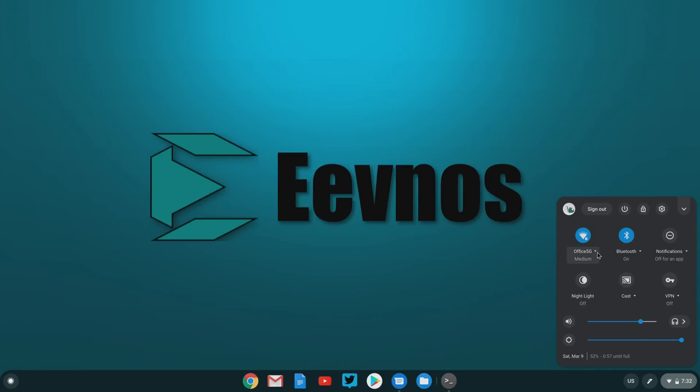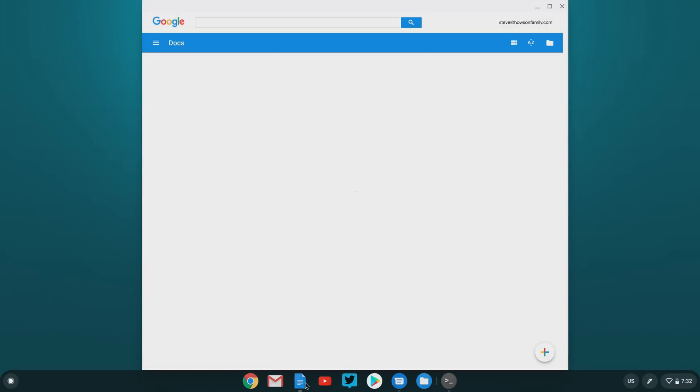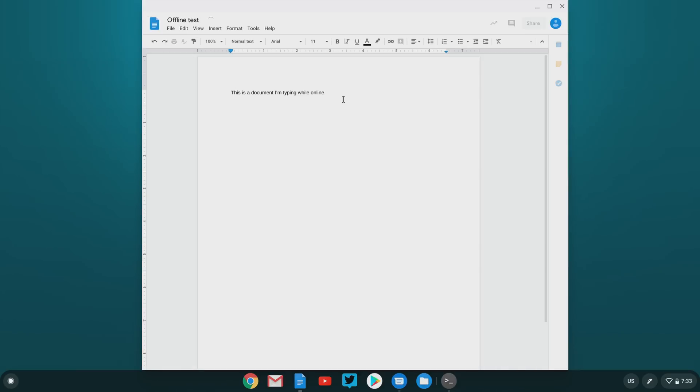One common misconception I hear is that you have to be connected to the internet to use a Chromebook, and that is just not the case. There are many, many Chrome applications that work in an offline mode, especially the Google ones. The Google office suite and Google Drive allow you to set files to be available offline. So if you're going on a trip, you can set those files to be available offline, edit them while you're on the plane or in the car, and when you connect to the internet again, it'll sync everything up. And with the Linux apps and Android apps, that's especially true because a lot of those were built to be used in an offline mode.